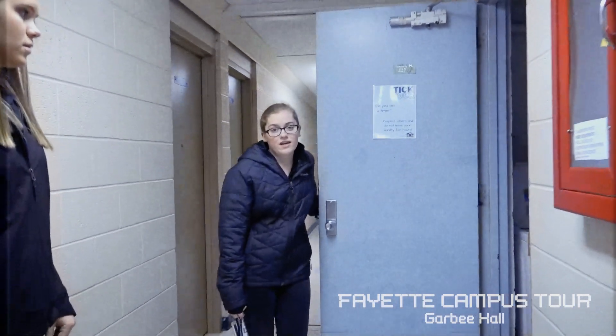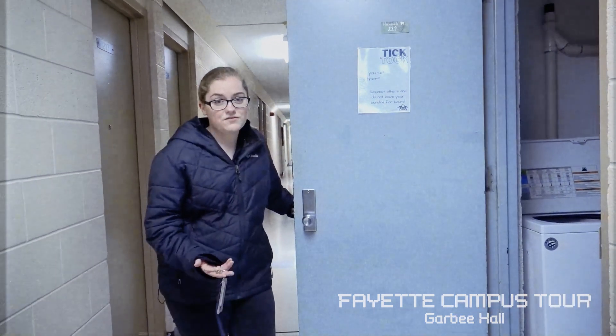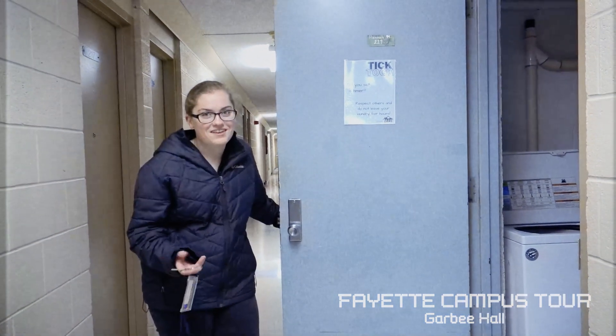There is a laundry facility located on every single floor of the residence hall. The laundry is free, so you don't have to bring any quarters or anything — you just have to bring your own detergent.